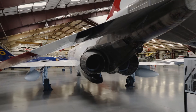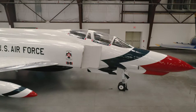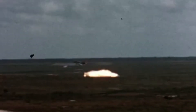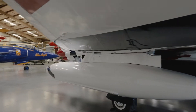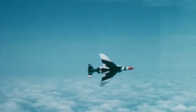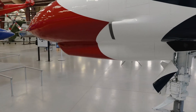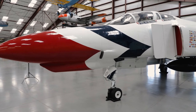The McDonnell Douglas F-4 Phantom II was designed as a missile-armed fleet defense fighter for the United States Navy. In 1962 the U.S. Air Force selected the F-4 for its own use as both a fighter and fighter bomber. The F-4E is a greatly improved version of the Phantom with numerous improvements to the engines and electronic systems. The most recognizable change is the addition of an internally mounted gun for air-to-air combat mounted under the nose of the aircraft, which addressed the greatest combat weakness of the Phantom. The F-4E is the most produced version of the Phantom with a total of 1,387 built for the U.S. Air Force and foreign customers.